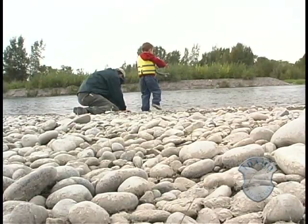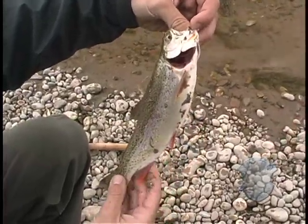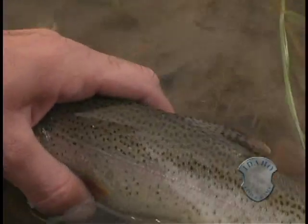The fins actually really look like a cutthroat. This is probably one of the harder fish I've ever had to ID. Geneticists are pinpointing how rainbow traits might show up in a hybrid to help anglers harvest the right fish.